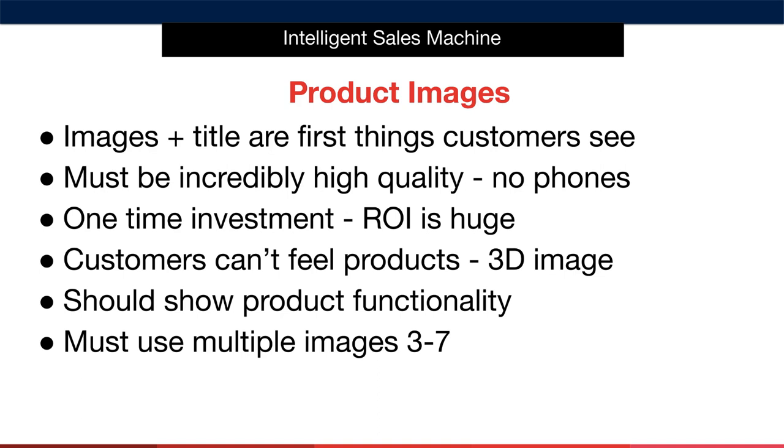Potentially improving sales by that much is definitely worth a one-time investment. So it's extremely important for you to make sure that you spend time and some capital initially making sure that you have absolutely outstanding product images.